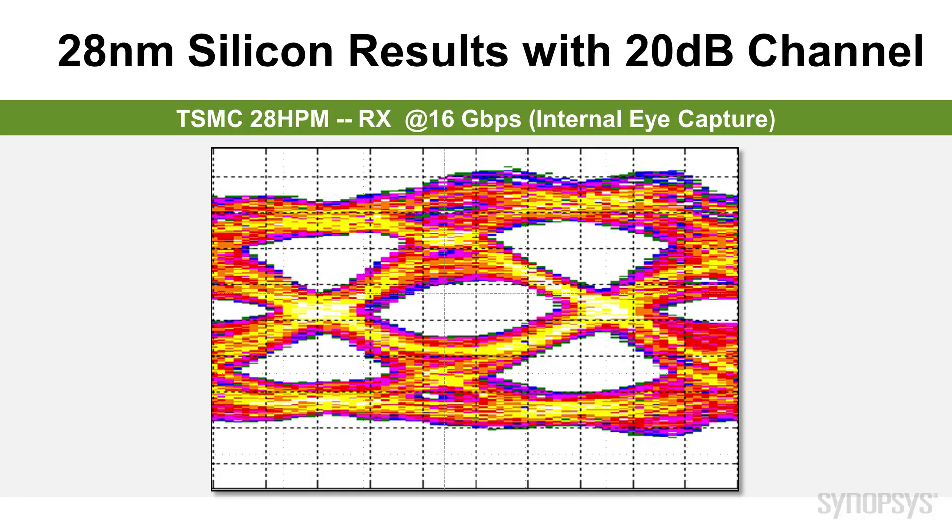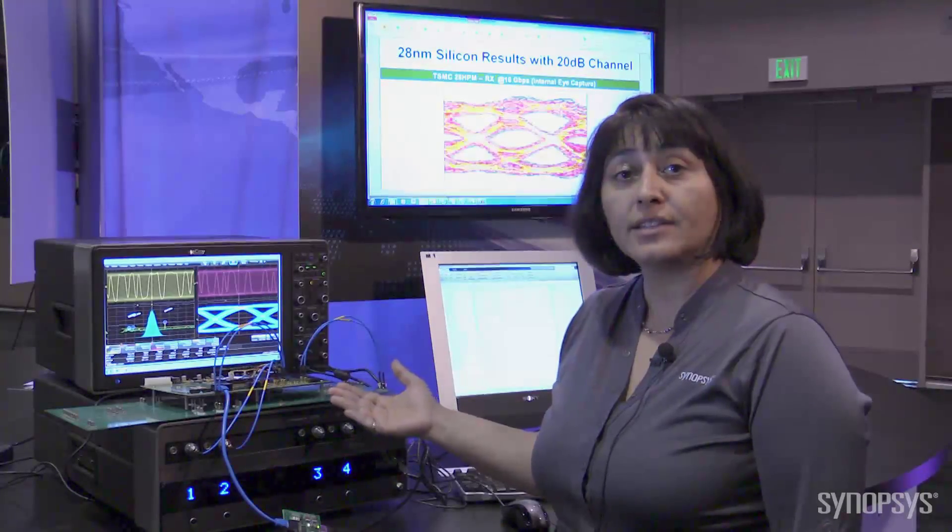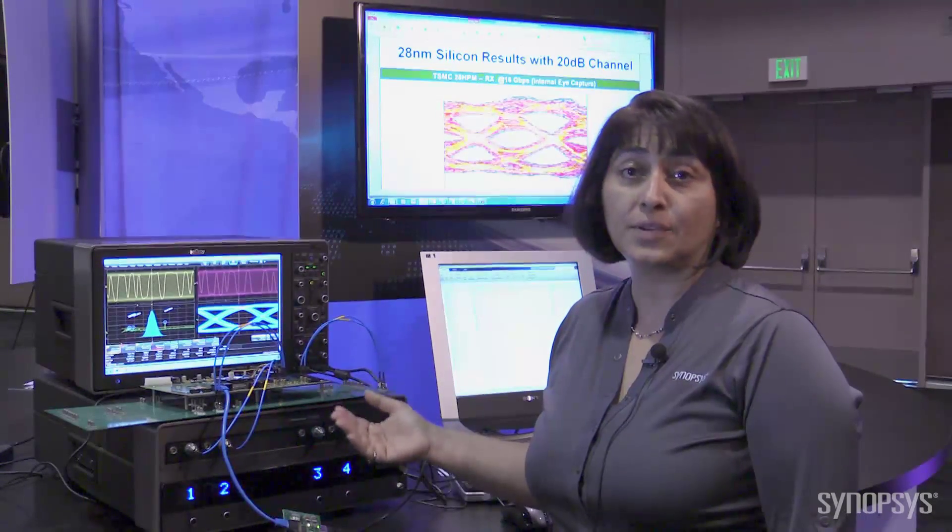The PHY is optimized for power, area, and operation at all four data rates for PCI-SIG. For more information, please visit us at Synopsys.com. Thank you.